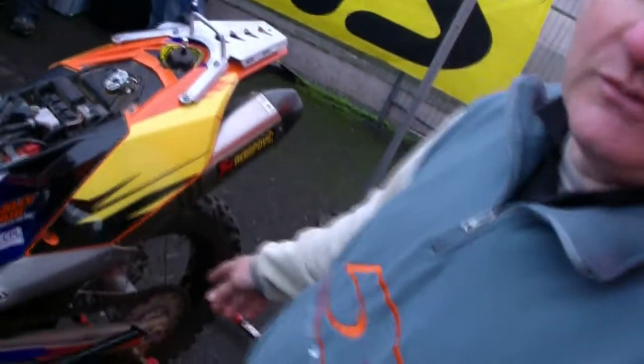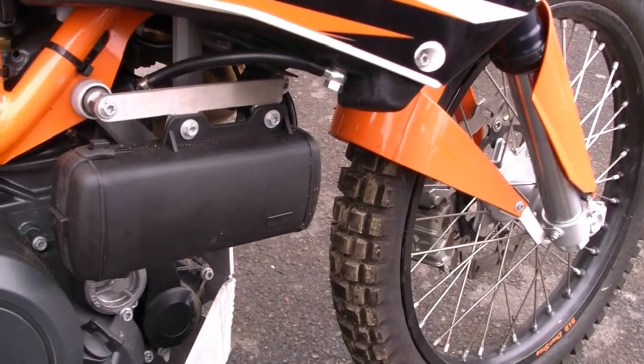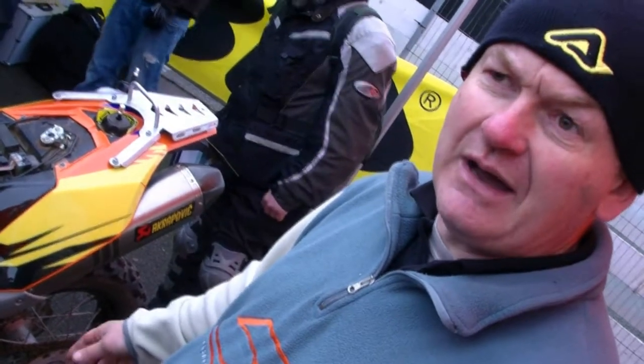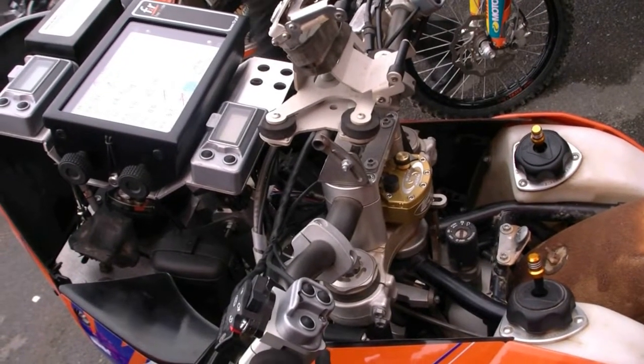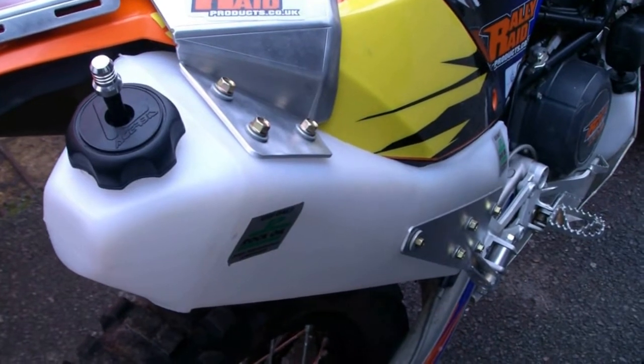We don't run tubes. We run a bib mousse, which is like a foam donut, so you haven't got any worries about punctures. They're special Michelin Desert tires made for the desert and sandy conditions, but they're also very good at protecting from rock damage. We also have double the fuel capacity because the stages can be very long and you're obviously a long way from a petrol station, so we have to make sure the bikes will get to the next fuel stop.